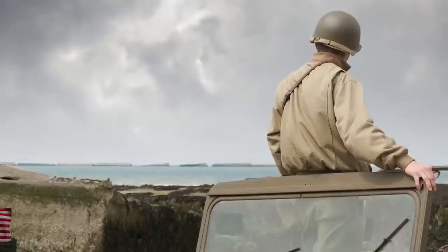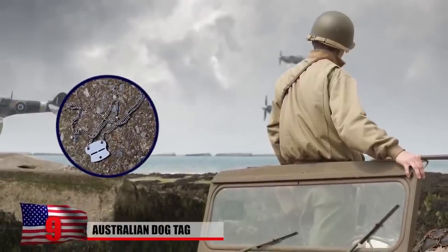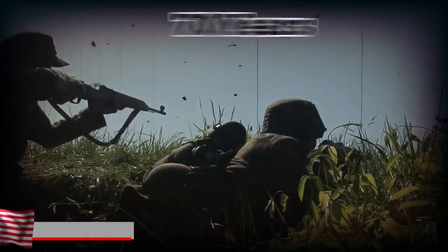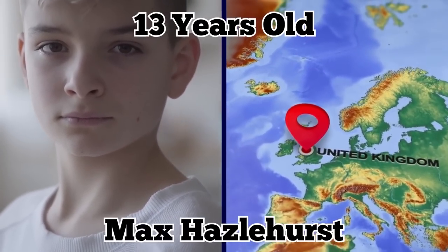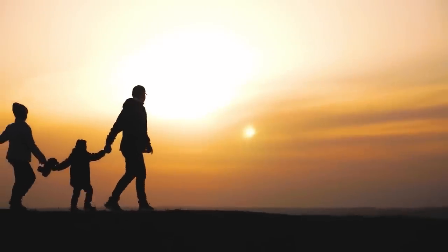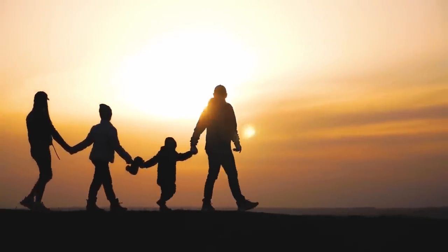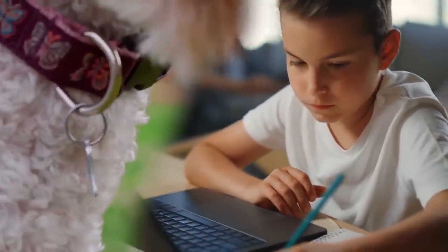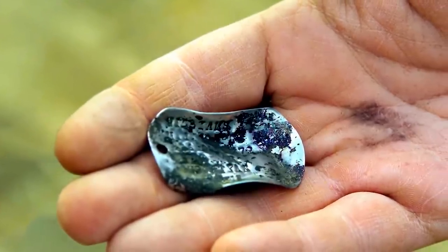Number 9: Australian Dog Tag. The identification tag, also known as a dog tag, that once belonged to an Australian man who fought valiantly in World War II was just discovered, over 70 years after it went missing. The amazing discovery was made by Max Hazelhurst, a 13-year-old boy from the United Kingdom. The young boy was walking with his family on a leisurely hike when he stumbled upon a shiny piece of metal poking out from underneath a rock. It looked like a dog collar, but when Max investigated further, he realized it was an important relic from the past.